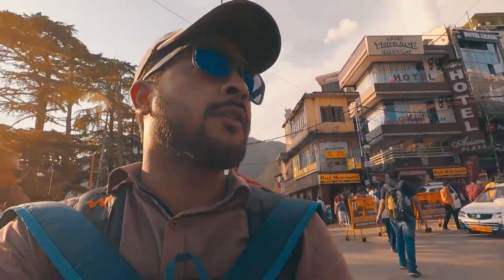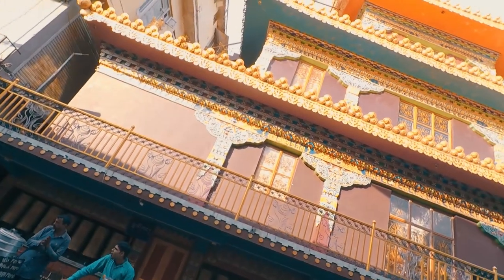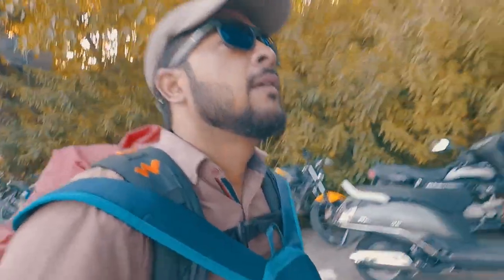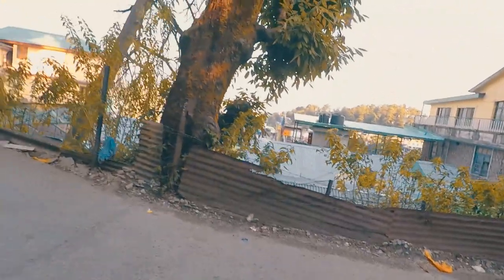The back of the building is McLeod Ganj — the Raya is here. I don't know if there is no room in the temple; I'm going to the Dharmkot side. The Dharmkot is on the side — the back of the building is McLeod Ganj, that's the side of the building.